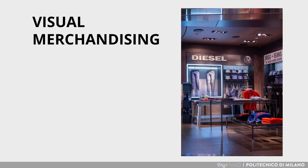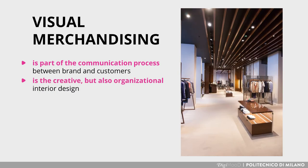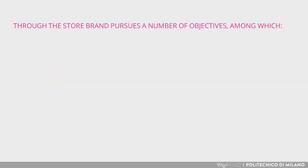Visual merchandising is part of the communication process between brand and customers. It is the creative but also organizational interior design — a place where environmental stimuli assume motivational value in relation to their ability to induce specific responses and perception, framed as an active process which exceeds the simple information captured by the retina.